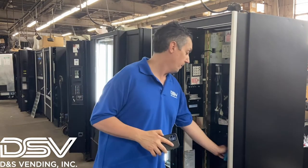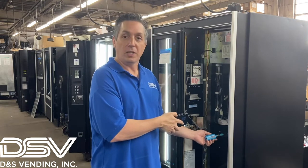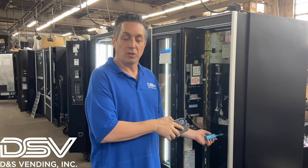Hi, this is Jason Green, president of DNS Vending, and I'm going to show you how to use the DEXA vending machine using our state-of-the-art blue DEX device. This is basically the easiest way — the DEXA vending machine is the best on the marketplace and it's only $175.